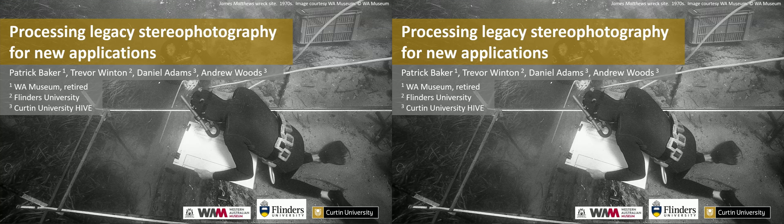We've seen some of his underwater stereo photography and videos and reconstructions in the last few years. And this is a new project looking at legacy stereo photography.